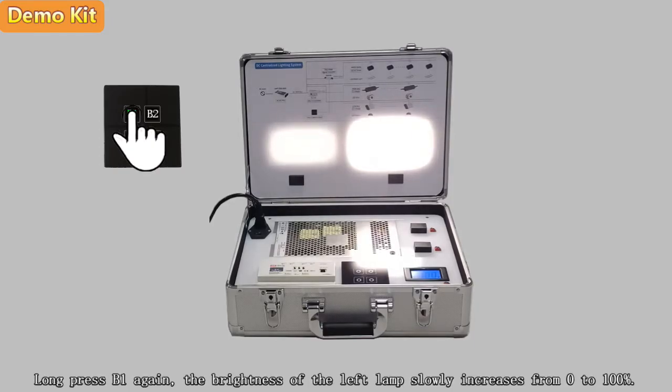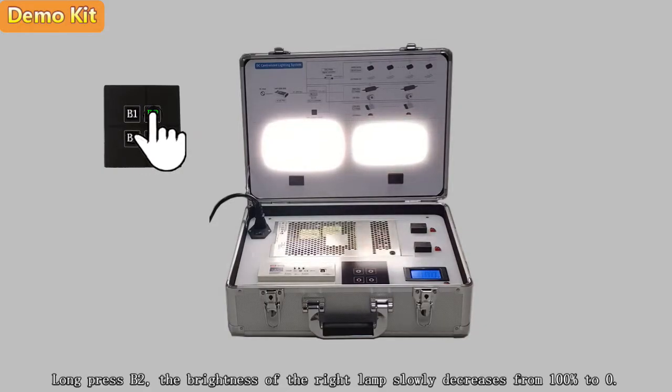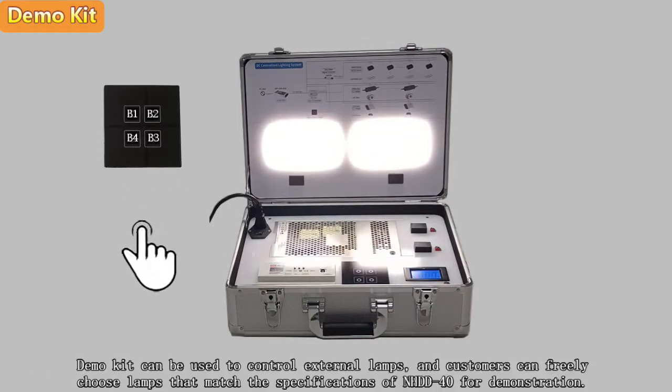Long press B1 again and the brightness of the left lamp slowly increases from 0% to 100%. Long press B2 and the brightness of the right lamp slowly decreases from 100% to 0%. Long press B2 again and the brightness of the right lamp slowly increases from 0% to 100%.